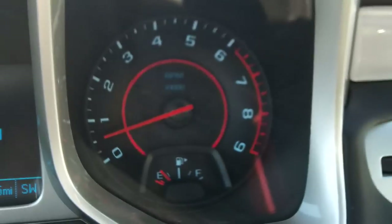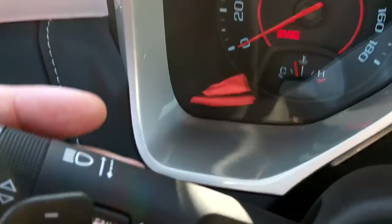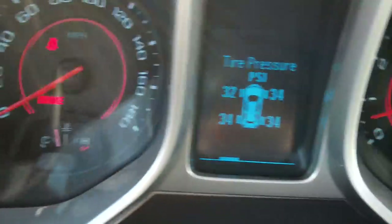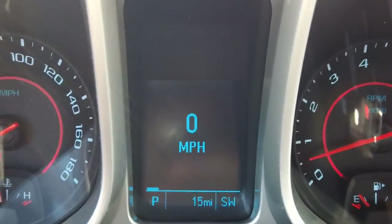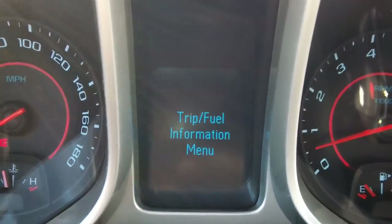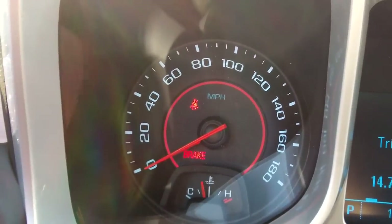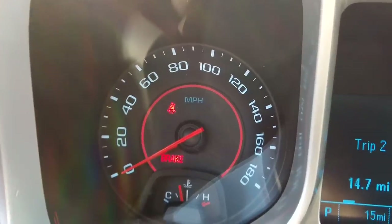There's your RPM and fuel gauge. The driver information center can be toggled through right here with this menu button — tire pressure, fuel, miles per hour, and more vehicle information. We can toggle through it by turning this back and forth. There's your speedometer with engine temperature, and you've got your paddle shifters back here.